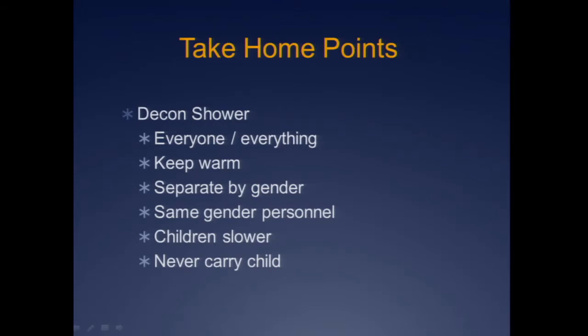For the shower: everyone and everything must go through decon. There is one exception many make for radiation incidents — if you're covered in radioactive dust but have an acute life-threatening injury, many experts recommend bringing the patient into the hospital to treat the life-threatening injury, covering as much of the patient with lead as possible, then sending them back out for decon when done. Keep everyone warm, separate by gender, remember that children are lower to the ground, and never, ever, ever carry a small child through a decon.